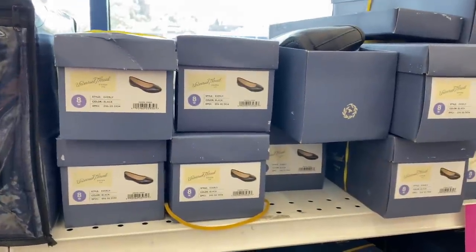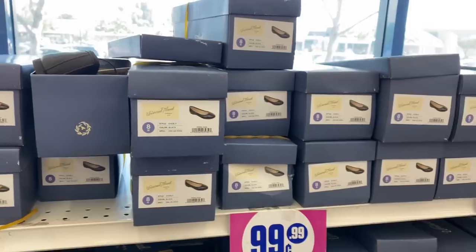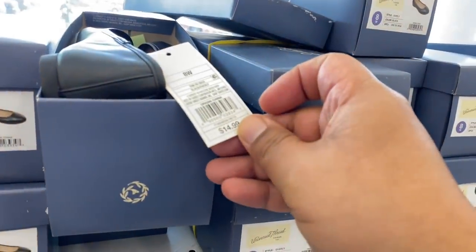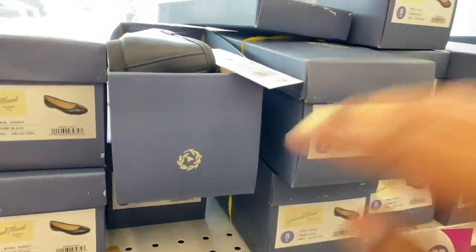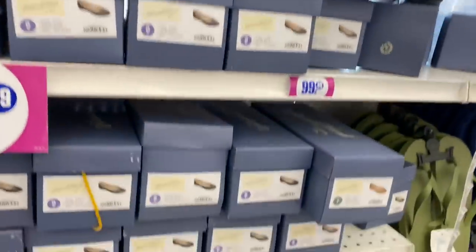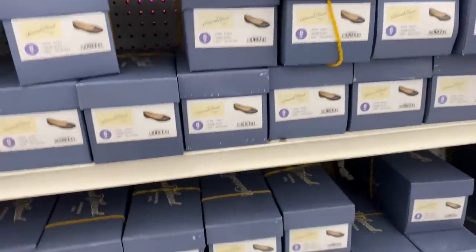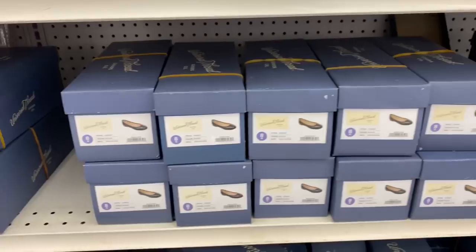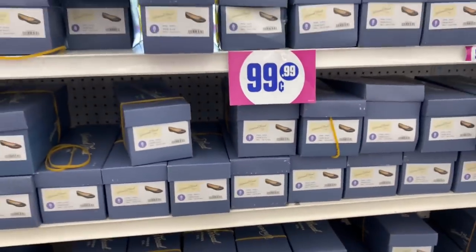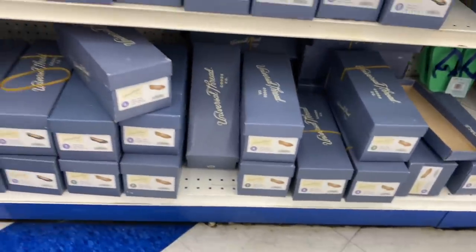They restocked these shoes — these are 99 cents. And what's cool is that these were sold at Target for $14.99. They do have different sizes, so you do have to just kind of dig through. They also have some different colors. For work shoes or whatever kind of shoes, this is definitely a good deal. I hope you guys can find them at your local 99 Cent store.